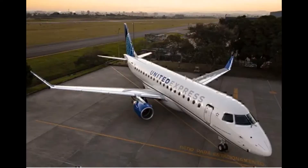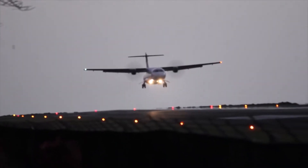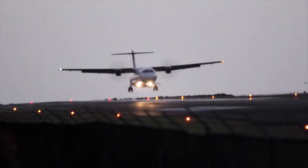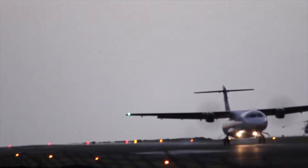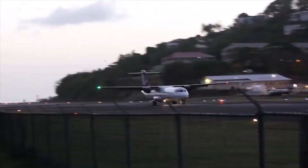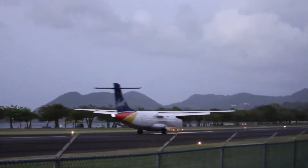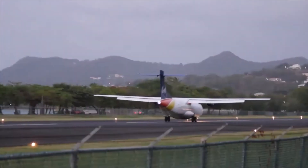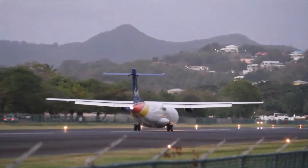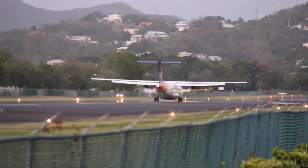Around the world, wide-body aircraft are typically used for long-haul flights, however this is not always the case. While not often used for long-haul flights, narrow-body aircraft can travel quite a distance these days. Did you know the flagship carrier of Air Baltic flies the Airbus A220 all the way from Riga to Abu Dhabi — a route of almost 2,359 nautical miles — a 5 hour and 50 minute long journey.